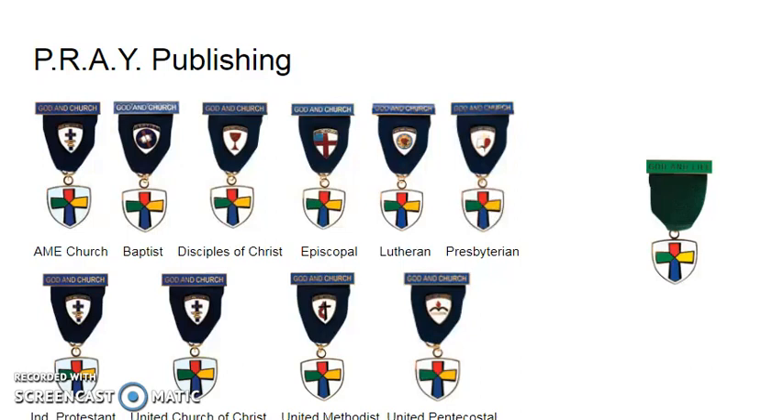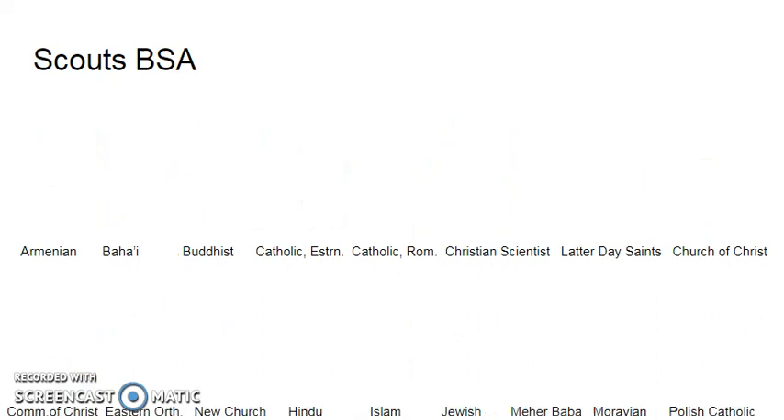Pray Publishing is a vendor for most of the mainline Protestant traditions. There are two awards: the God and Church award and the God and Life award. The God and Church award is also awarded with a specific device for the faith tradition that you belong to. The God and Life award is a simple award without any specific tradition attached to it. You can go to Pray Publishing's website for more information about earning these emblems.